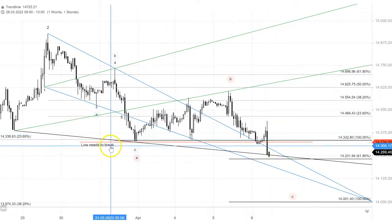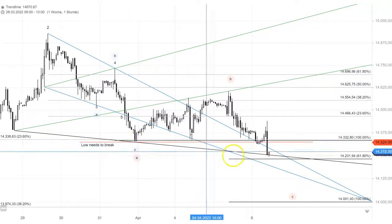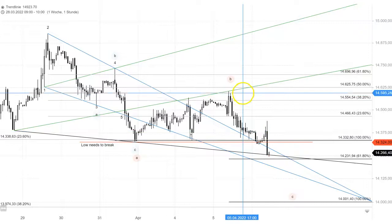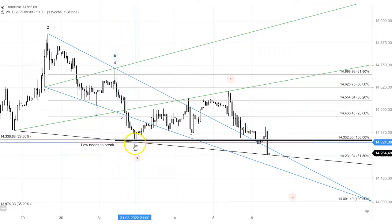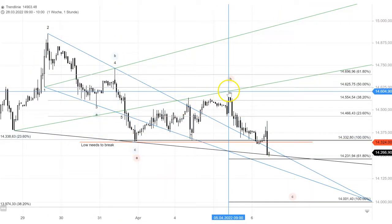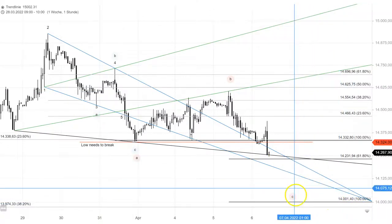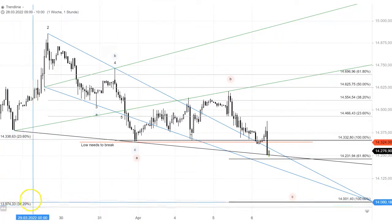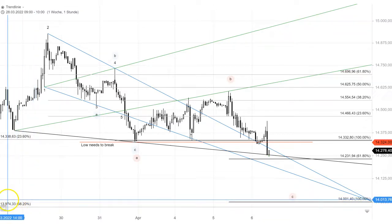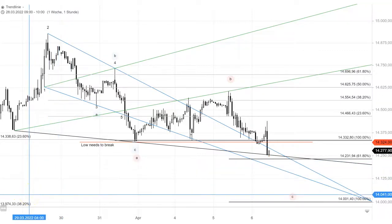This morning, just after the Frankfurt opening, we just broke that low from Thursday evening. So that looks like that could be the start of our final third leg, as in C. If we duplicate this leg from that high, our 100% projection is 14,001 — that's a target for the C. And that works out quite well with our 38.2% retracement target at 13,974, which would be a proper correction level for the entire move up from early March.